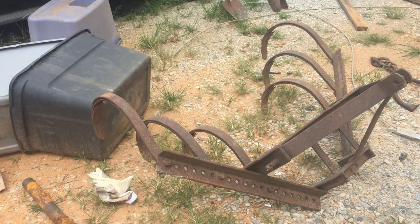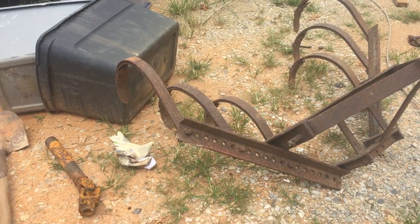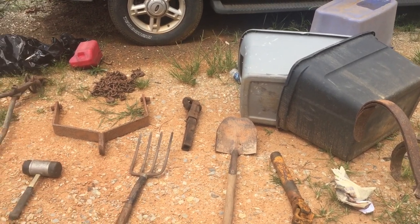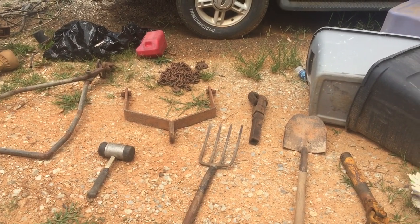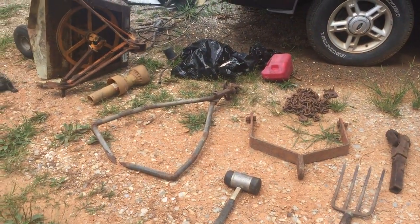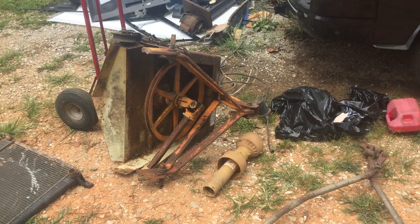These barn cleanouts and residential cleanouts in general can be very profitable. With all the equipment coming out of this one, it's very possible we could see the thousand dollar mark — and that's for two days of work and dodging a couple of cows. This one was produced from a Facebook ad.